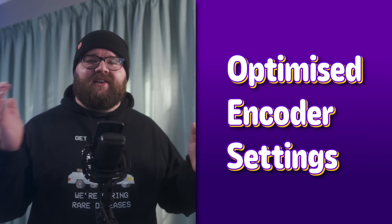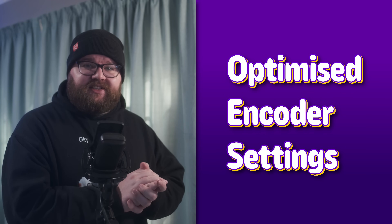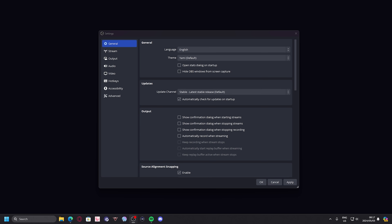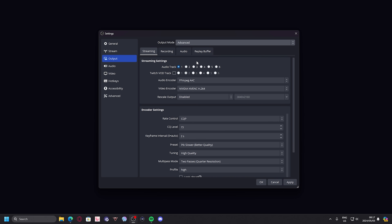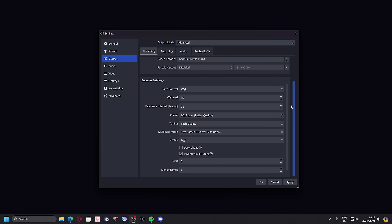Big scary topic number one: optimized encoder settings. Everyone I spoke to was too scared to even touch these for fear of breaking everything, and I 100% get it. OBS does a pretty good job with their auto settings recommendations these days, but going manual will almost always improve the quality of your streams. There's a lot of good technical information out there, but it's often buried in 40-minute-long videos with no timestamps, and I know that most streamers are entertainers, not tech enthusiasts. So here's the good stuff.